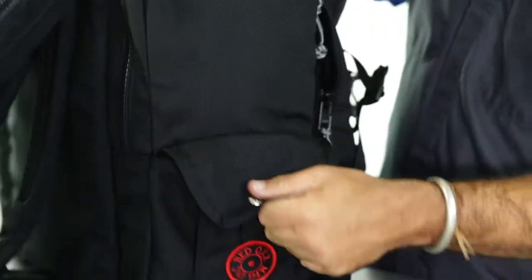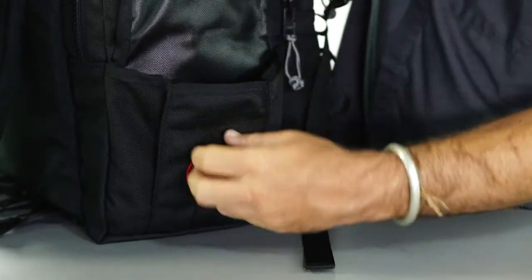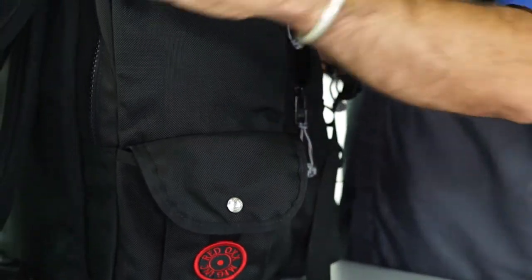Over here on the side we have an expandable side pocket with a one-hand closure. Put a pair of gloves, things like that in there, and snap it shut. There's also a little bonus slip pocket on the side.